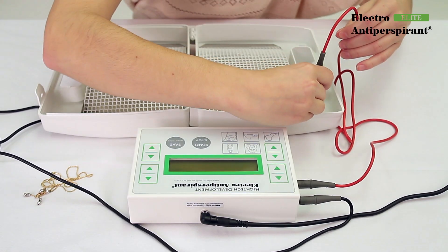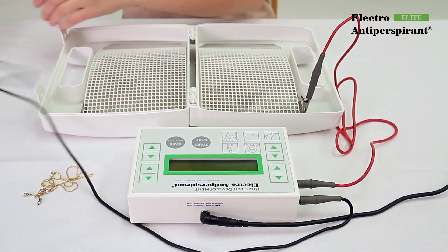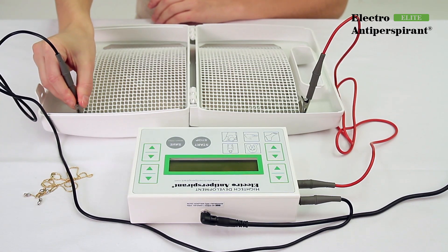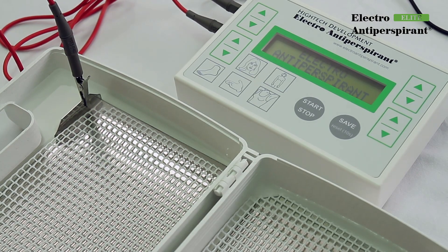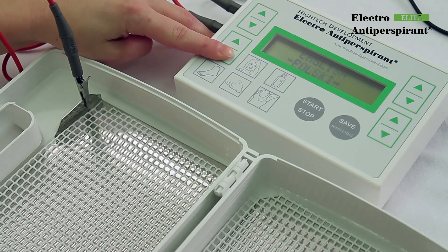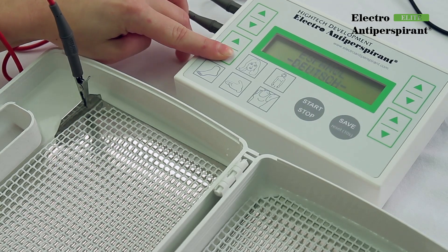Turn on the device by switching the power switch on the left side from value 0 to value 1. When you first start the device, the inscription 'Electro-Antiperspirant' will appear on the screen. You can then select the language in which the device will communicate with you. Use any arrow keys to select the language and press save.